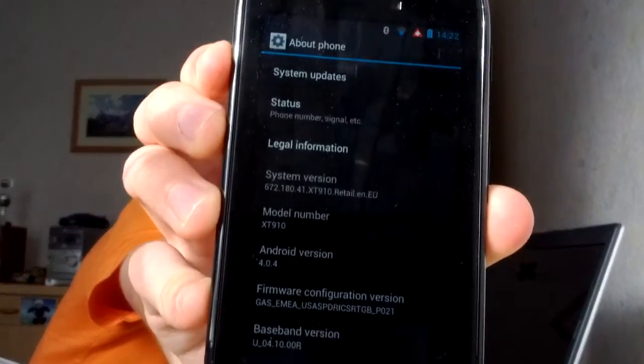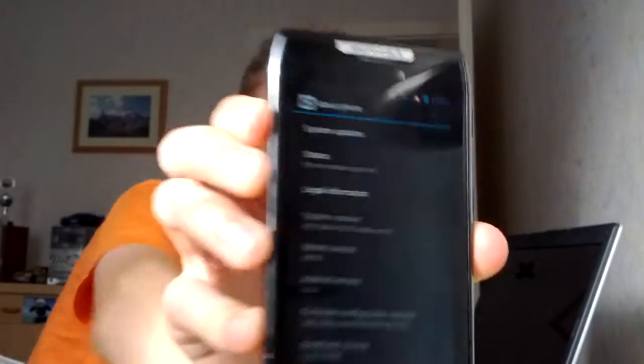This stock ROM update — I will tell you the system version in a few seconds. You will get a notification on your computer, and when you have installed — I think you have to install a Motorola software center, but it will be installed when you plug your phone in if you don't have it already installed.